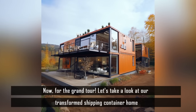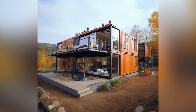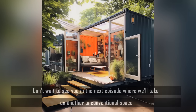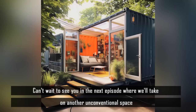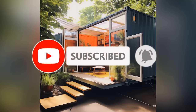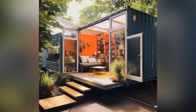Now for the grand tour — let's take a look at our transformed shipping container home. We've loved taking you on this transformation journey and can't wait to see you in the next episode where we'll take on another unconventional space. If you like our content, please like the video, subscribe to our YouTube channel, and press the notification bell icon so that you never miss an update.